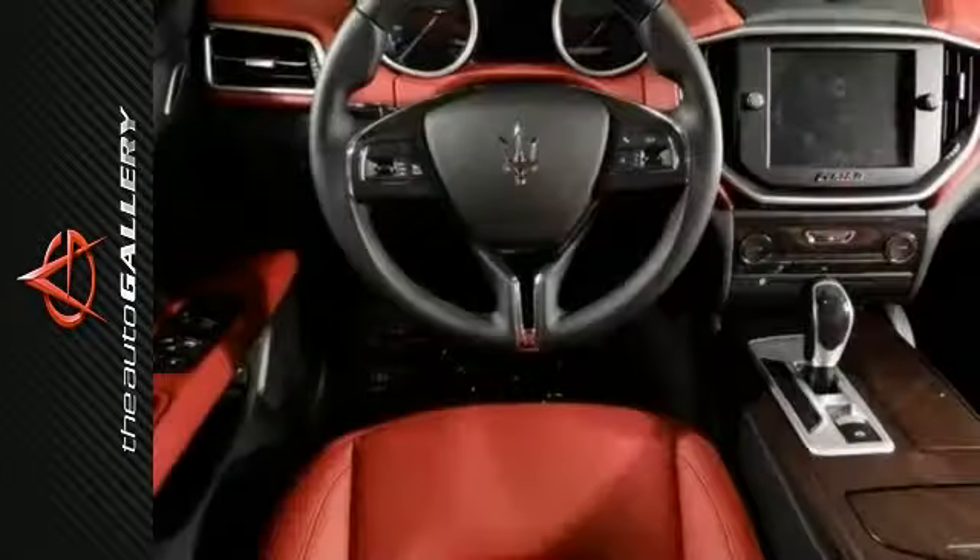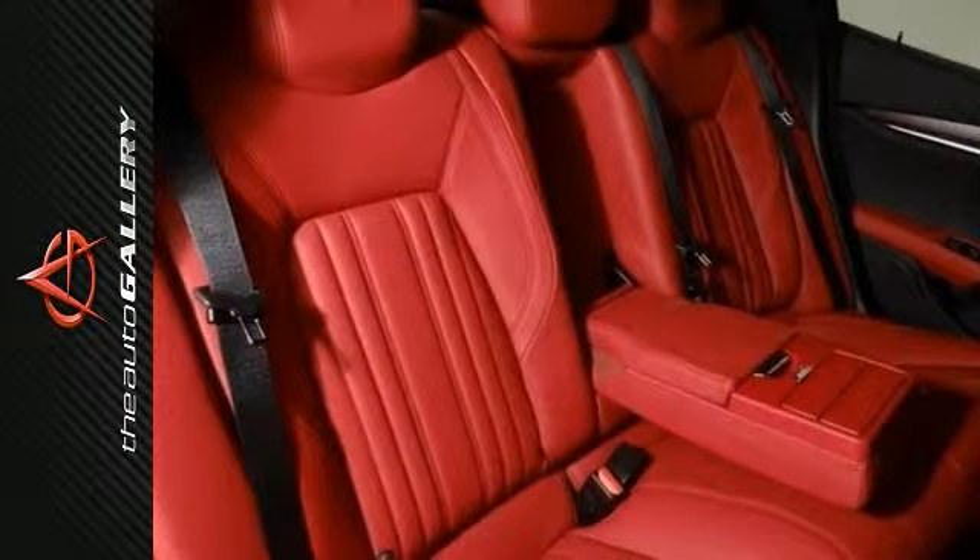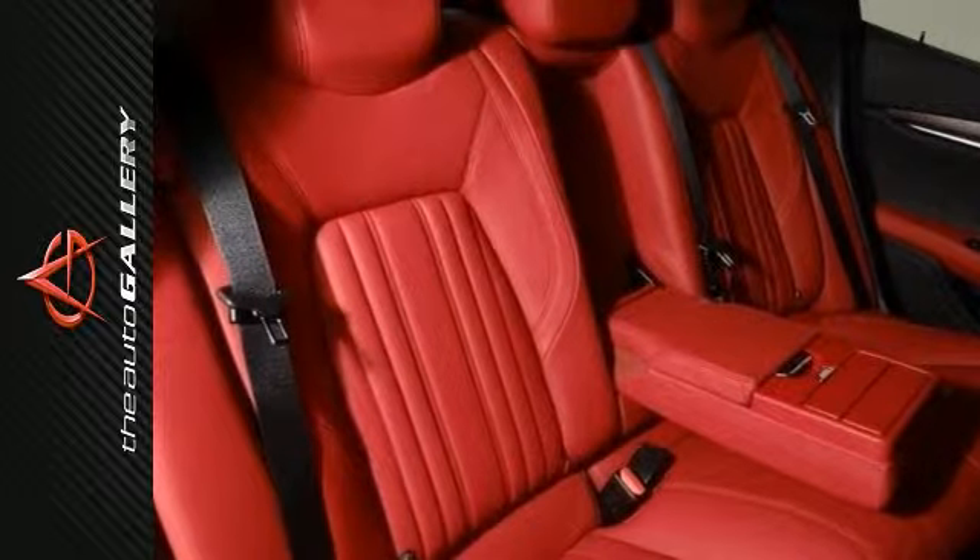The luxury package, front dual-zoned air conditioning, heated front seats, navigation system, power sunroof, and remote keyless entry. It even has steering wheel mounted audio controls and much, much more.